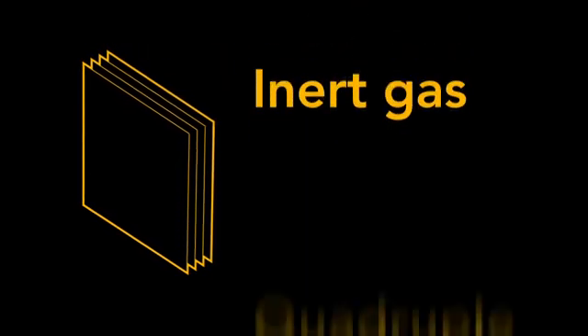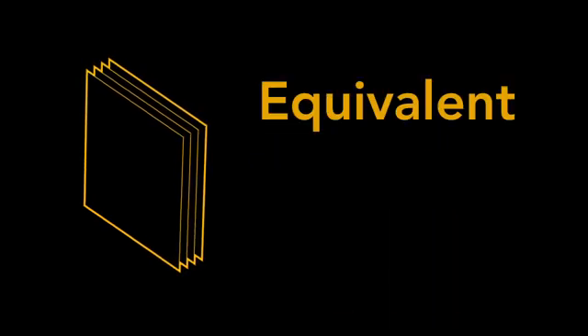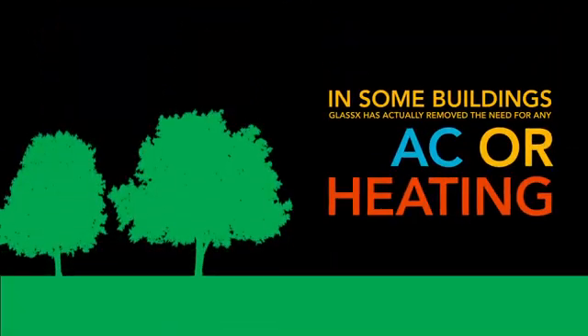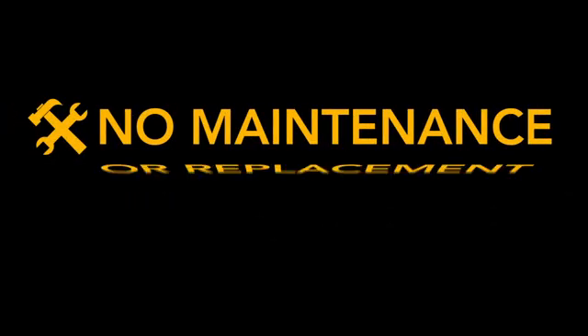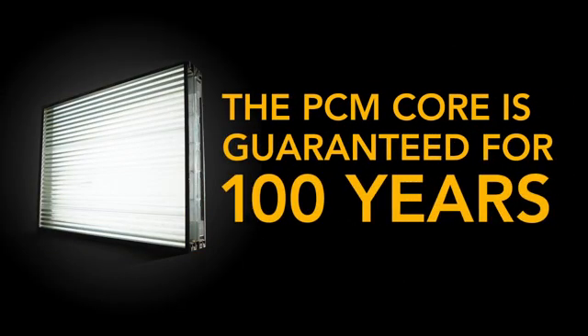Completing the all-in-one passive solar design is quadruple-insulated glazing with inert gas and low-E coatings, which provides insulation equivalent to that of an R12 wall. With at least one-third coverage on a south-facing facade, GLASS X can reduce a building's heating and cooling load by 30 to 50% annually. In some buildings, GLASS X has actually removed the need for any air conditioning or heating whatsoever. It uses no dark tinting and is entirely passive, containing no electronic or moving parts, requiring no maintenance or costly part replacements. In fact, the PCM core of GLASS X is guaranteed for 100 years.